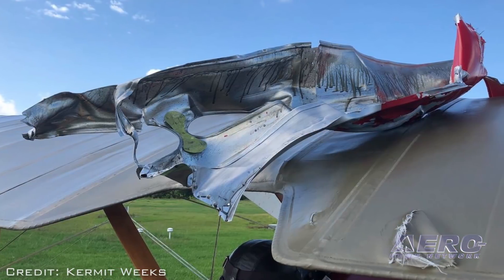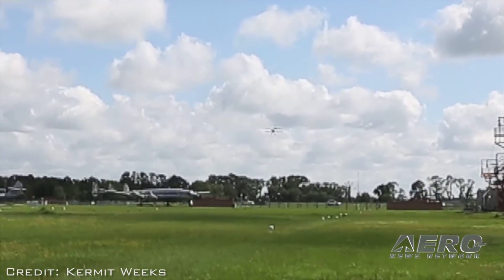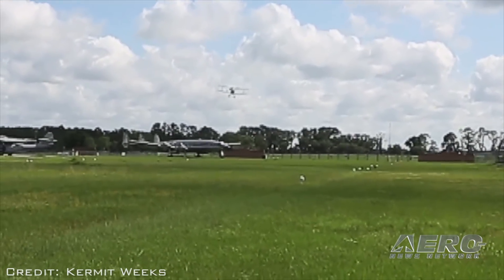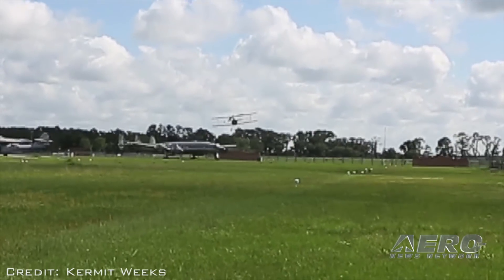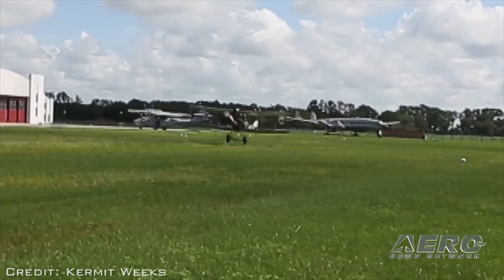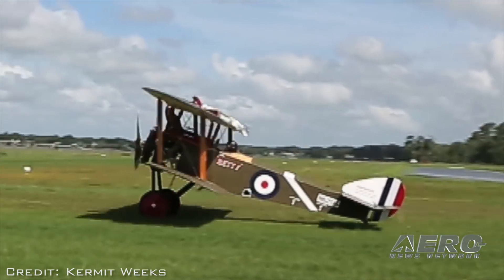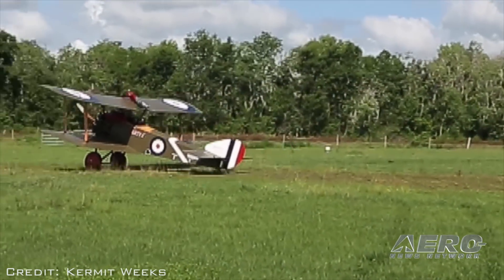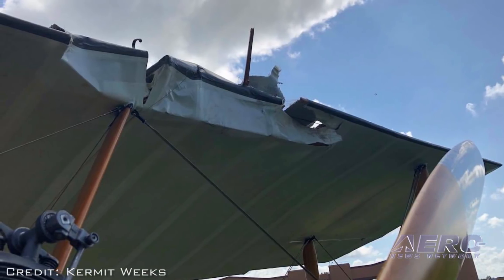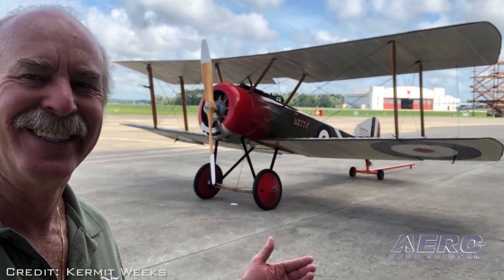Weeks described the accident in a Facebook post: Initially, the cowl departs before I'm over the Fantasy of Flight runway, and you can see the left side cowl floating down across the street. The rest of the cowl stayed wrapped around the plane and could be heard flapping in the breeze. I immediately shut the engine down and focused on landing the plane. Weeks landed the airplane safely on the grass at his Fantasy of Flight Museum, Aviation Attraction and Restoration Facility. He has not said how long he anticipates it will take to repair the damage, but it looks like he did a great job getting it back to the field.